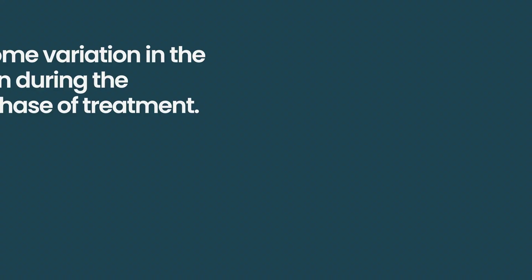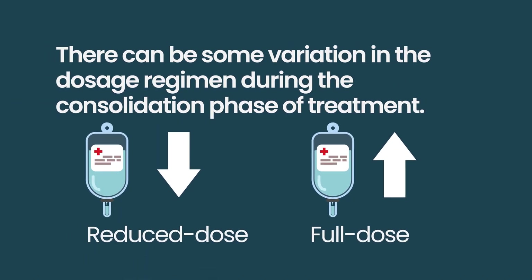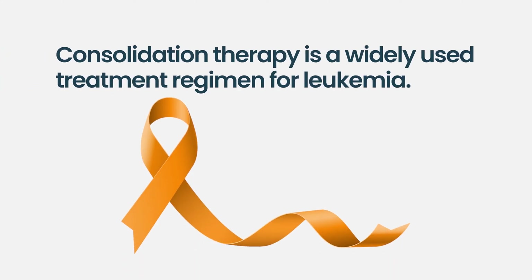Drug dosing during the consolidation phase can vary. Some approaches use attenuated combination drug doses, while others use full dosages. Generally speaking, consolidation with these approaches is for a fixed, short duration of time — we would not consider consolidation to be long-term maintenance therapy with three or four drug regimens.